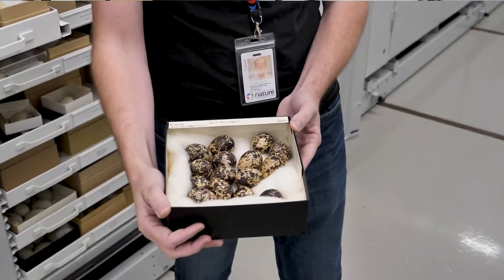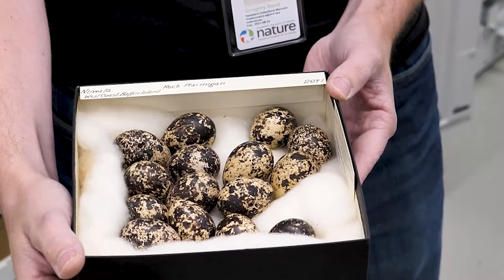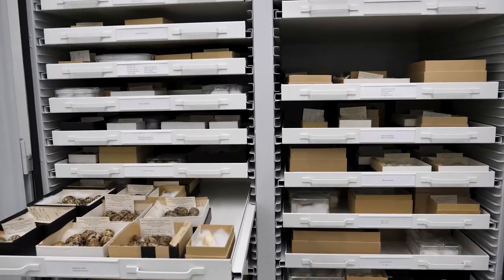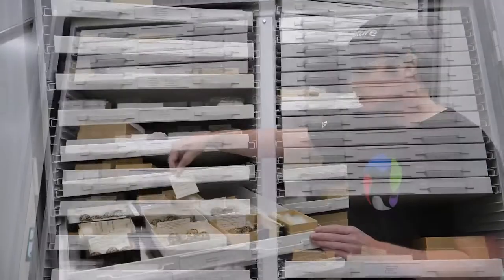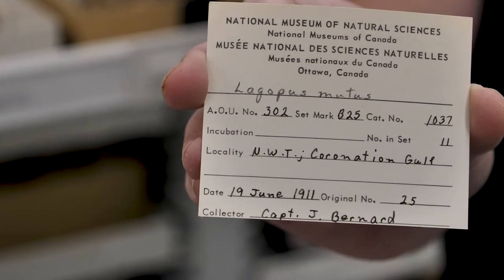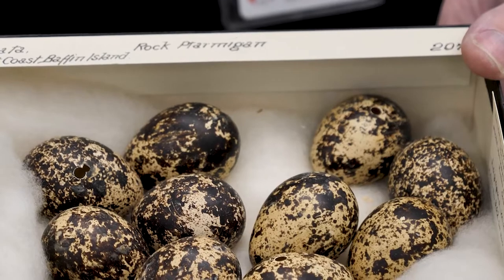Over here we have some beautiful ptarmigan eggs. You might wonder why we have so many eggs of one species — the truth is that it covers a broad geographic area and also a huge timeline. For example, we have eggs over here from the Coronation Gulf on June 19th, 1911. One of the primary goals for the collections is to have proper coverage throughout time and space.